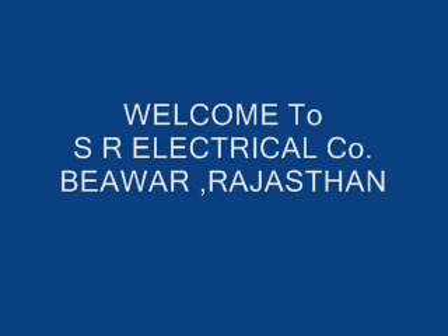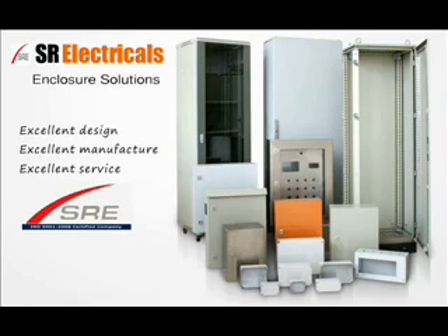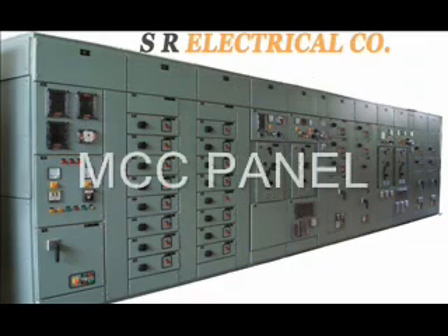SRE Enclosure Company is an ISO 9001-2008 Certified Metal Enclosures Manufacturer located in Bewar City, Ajmer District, Rajasthan, India, since 1999.